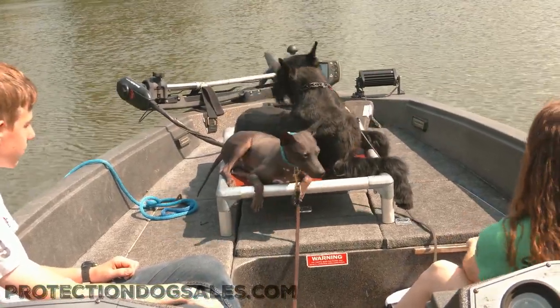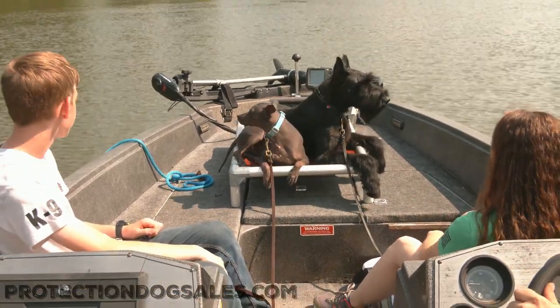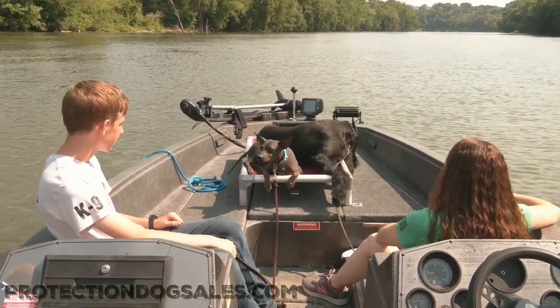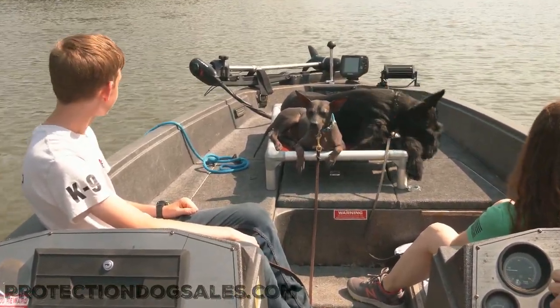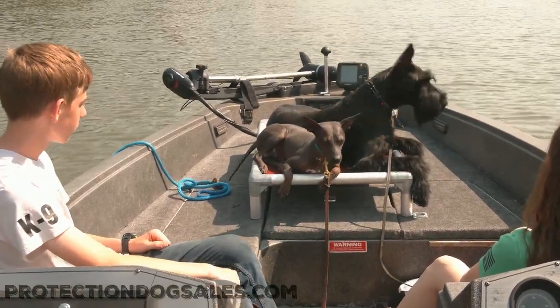Protection Dog Sales has a sister company called Dream Dog Sales, and Dream Dog Sales has one mandate, and that mandate is to raise small dogs with big dog heart. Chester here is exactly what we were thinking of when we formed that company. He is confident, cool, collected, and super, super obedience trained. He knows a lot of tricks.